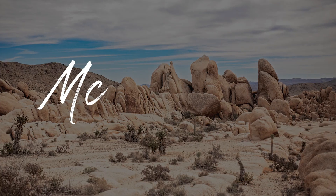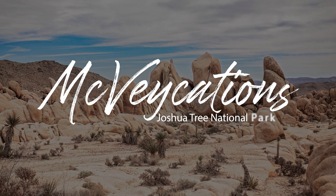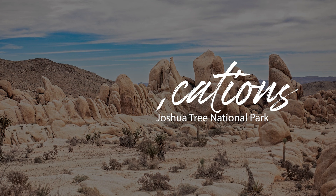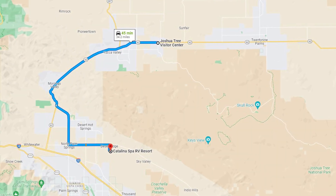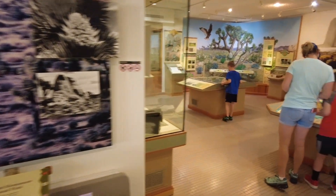The very first park we visited after we started our full-time RV life was Joshua Tree National Park. It was about an hour drive from our campground in Desert Hot Springs, and the very first thing we did was go to the Visitor Center to pick up some Junior Ranger booklets.